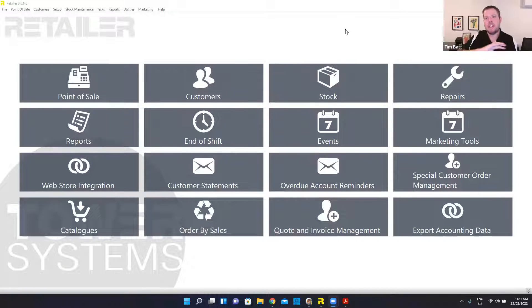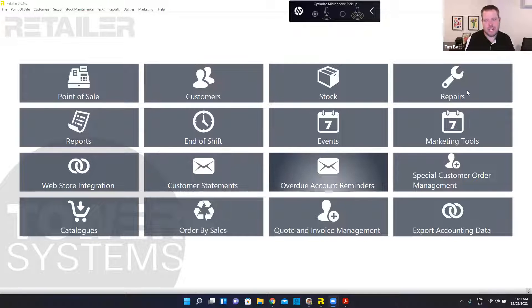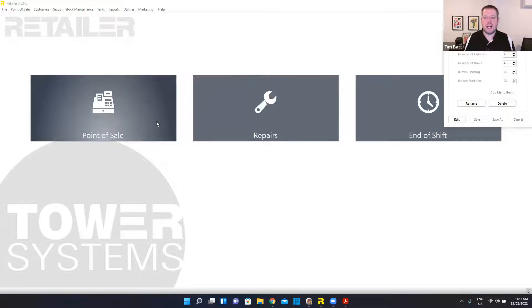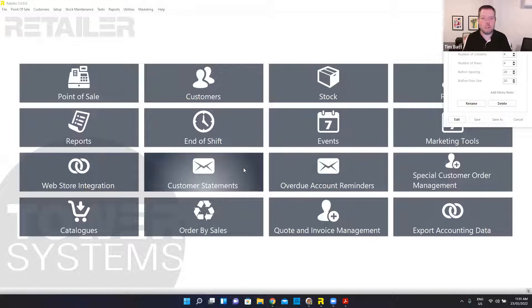So what you have here is essentially your main dashboard of the system. This is all totally customizable per machine. Where I've got my full layout here, you might have that on your office or administration PC, but then you might have computers out at the point of sale where you don't want them accessing things like customer statements or account reminders. So you can actually give them a different layout altogether — simply point of sale access, repairs and job management, and end of day process.